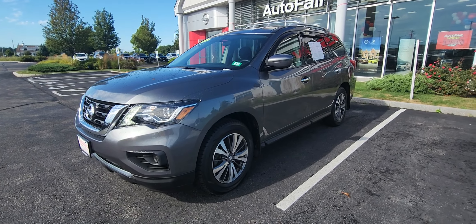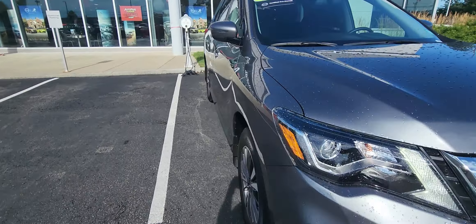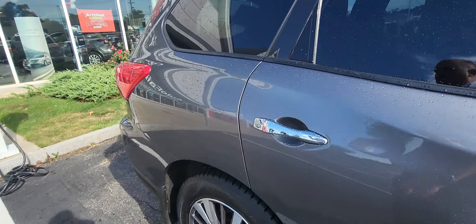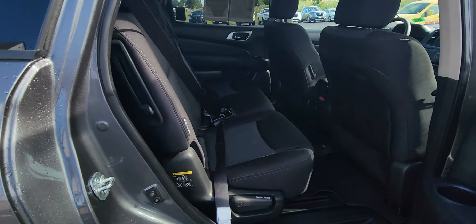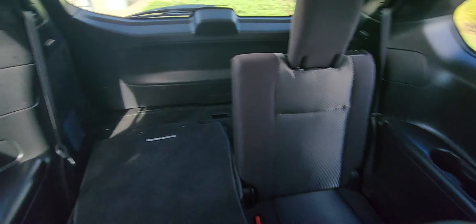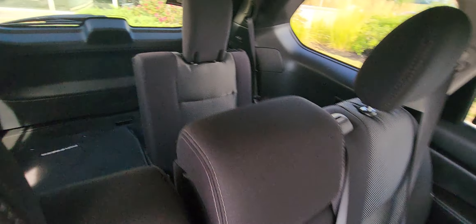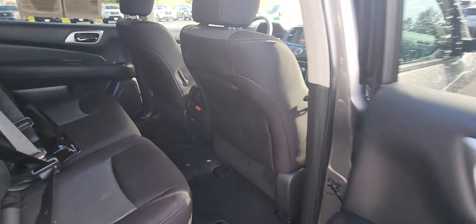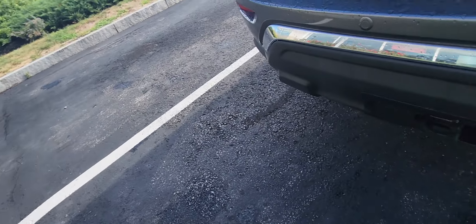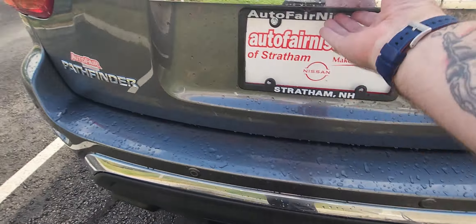We'll show you the front grille right there. Come around to the side — I'll show you the back seat space. This is of course a third row passenger vehicle. So that's the second row. What's nice about this base model is it does have a tow package, right there as well.